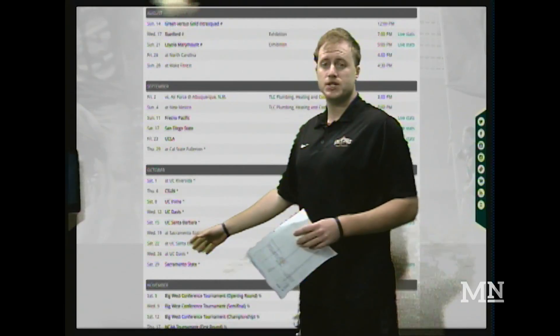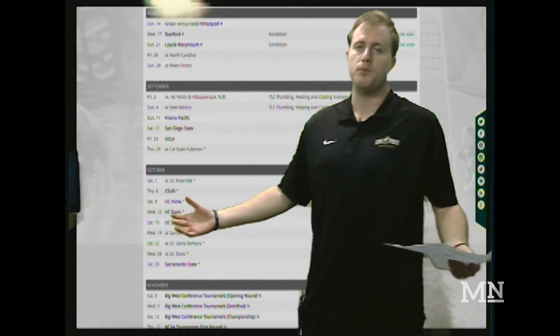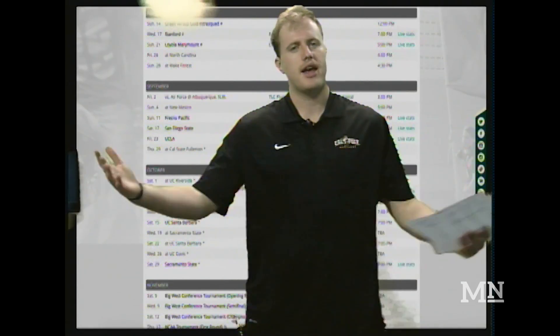In November, you have postseason play begin for the Big West, and then in the middle of the month, if the Mustangs do make it, the NCAA Tournament. That's the soccer schedule for the 2016 season for the Mustangs. That's all I got for you.